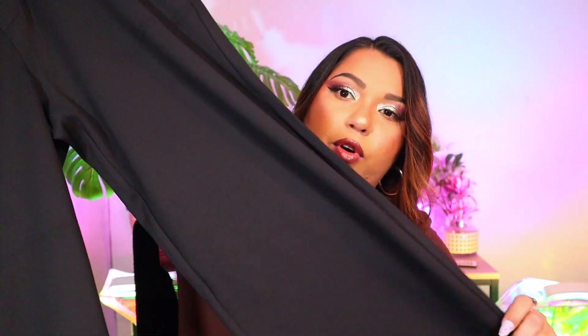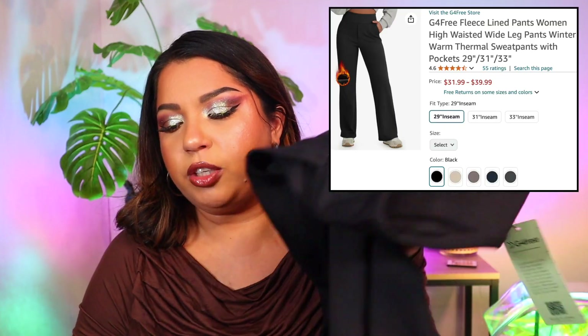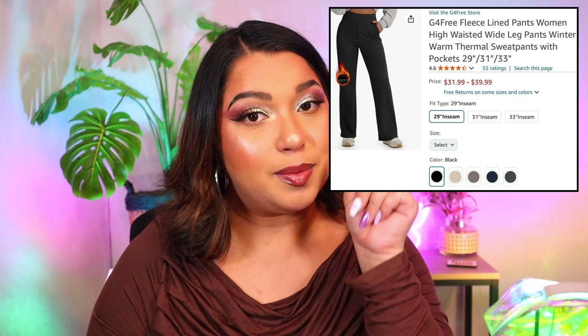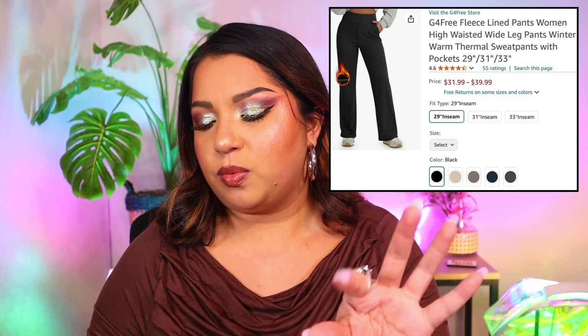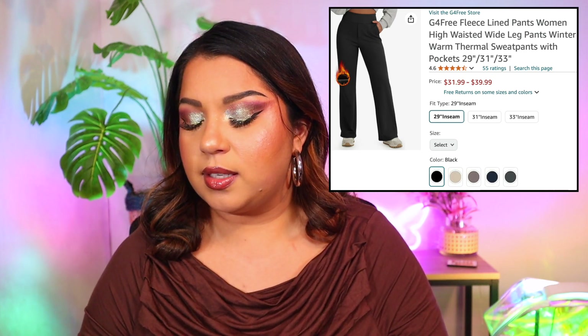These are perfect for wintertime — if your office gets cold or you get really cold, this is your pant. They're still super stretchy so you could work out in them. This is the G4 Free Fleece Lined Pants, women's high-waisted wide leg pants, winter warm thermal sweatpants with pockets, available in 29, 31, or 33 inch seam. Colors include black, charcoal, navy, white, and taupe. I got black in size XL, 29 inch seam — most versatile choice.